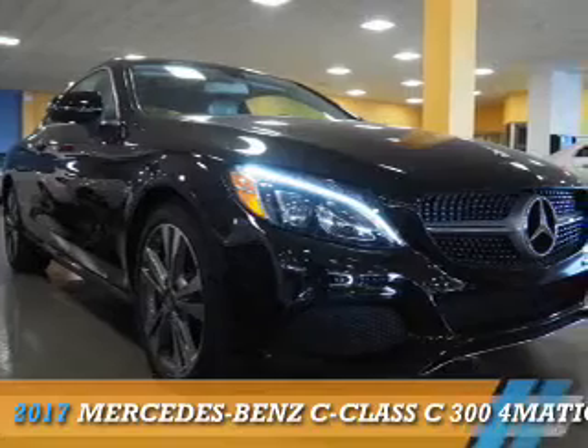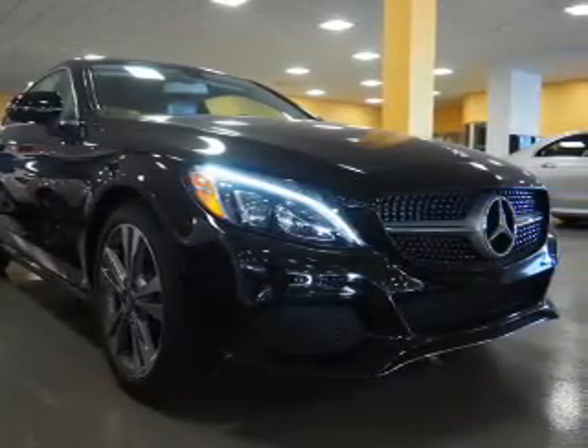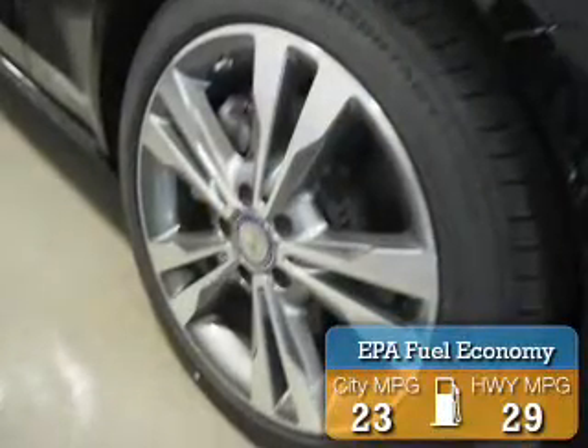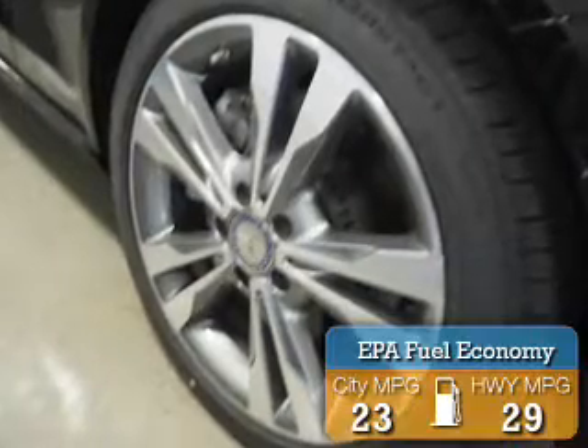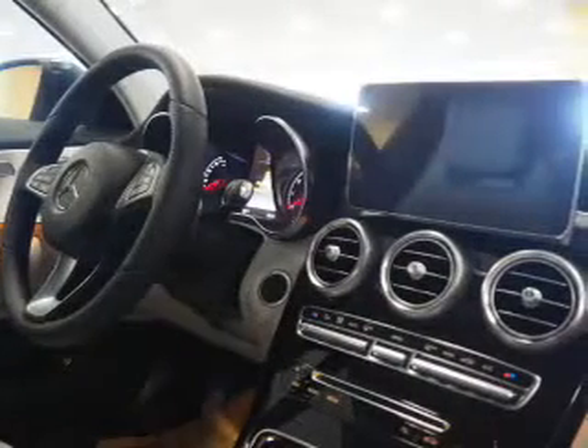Presenting the 2017 Mercedes-Benz C-Class. It's powered by a two-liter four-cylinder engine and an automatic transmission. Great fuel efficiency saves you money by requiring fewer trips to the gas station. Features include a panoramic sunroof, electric trunk, and auto dimming mirrors.